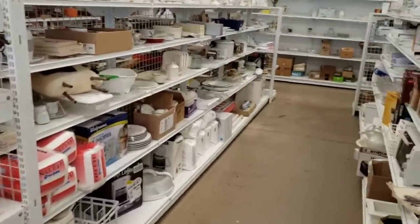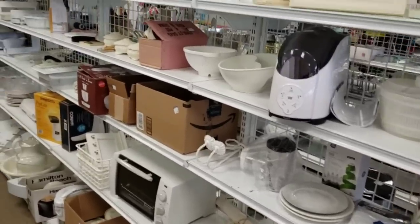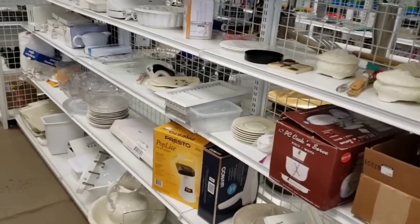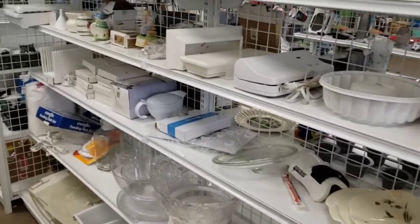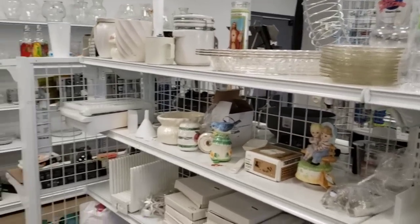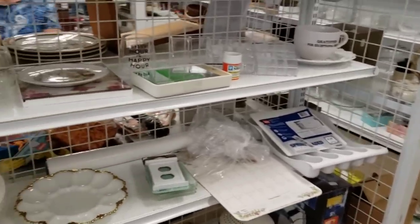I never get a cart when I go into a thrift store or an antique store. I always feel like I'm going to jinx myself. Once I find the first item, then I will get a cart or a basket, but only then. I will say that I have been to this Goodwill several times. The shelves are surprisingly full for this particular Goodwill — definitely not as full as a lot of other Goodwills, but for this Goodwill it is pretty full.